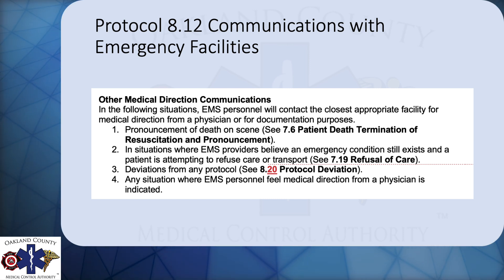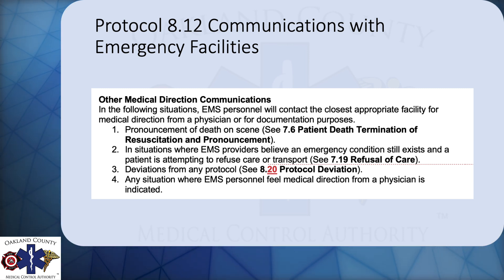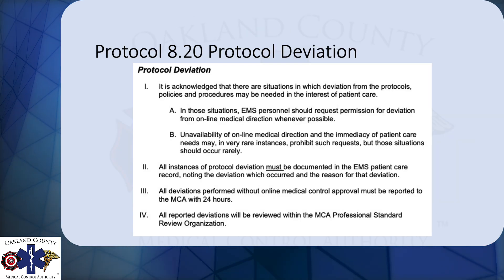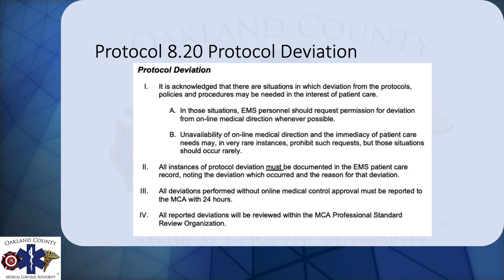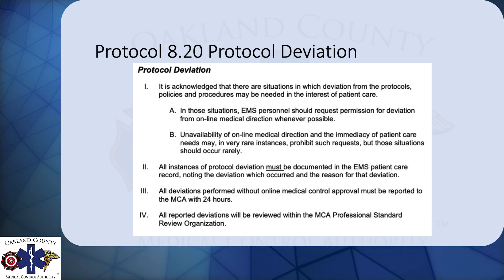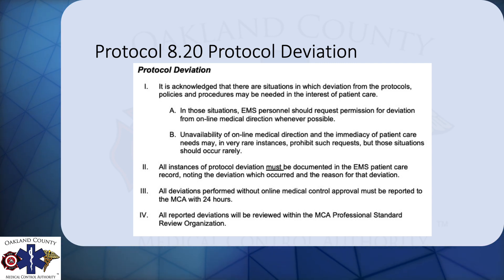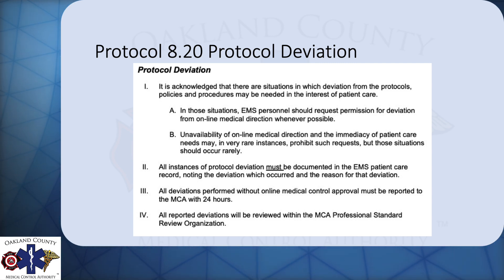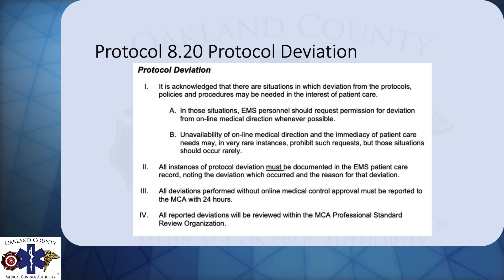The reason this is important is, one, we want to make sure the references are correct. But two, the protocol deviation protocol provides instructions on what to do if you've deviated from protocol. These protocols have been put in place by Dr. McGraw. They're not guidelines — they carry the weight of law. If you're practicing EMS in Oakland County, you have to follow these protocols. If there's a deviation or you need to deviate, you should call for medical direction. However, if you don't, you fall under the protocol deviation protocol.